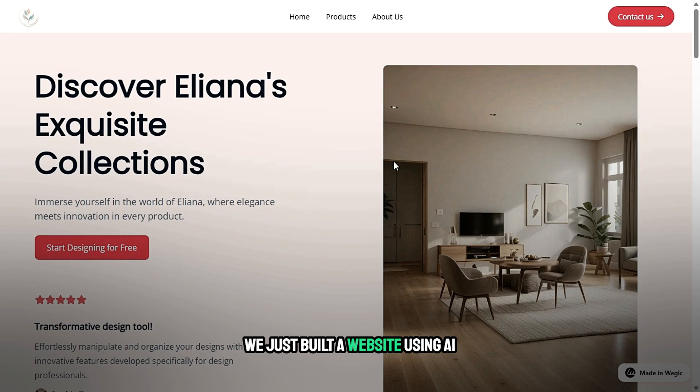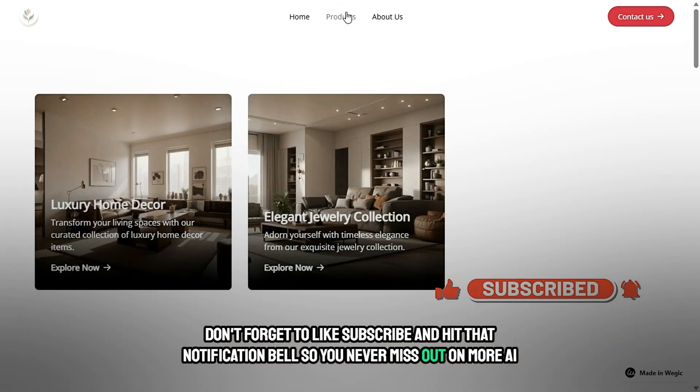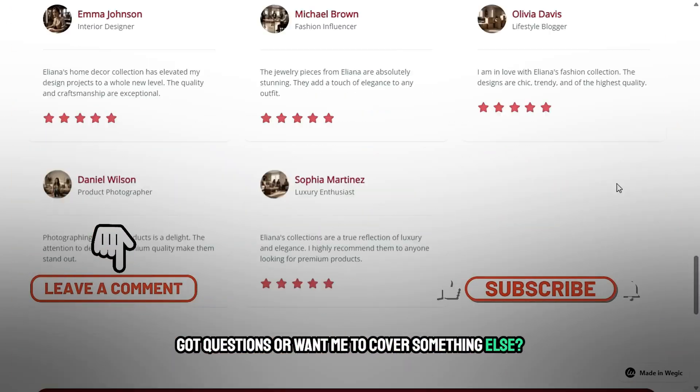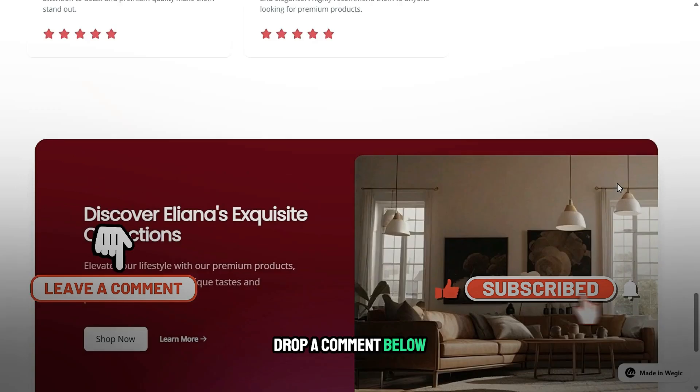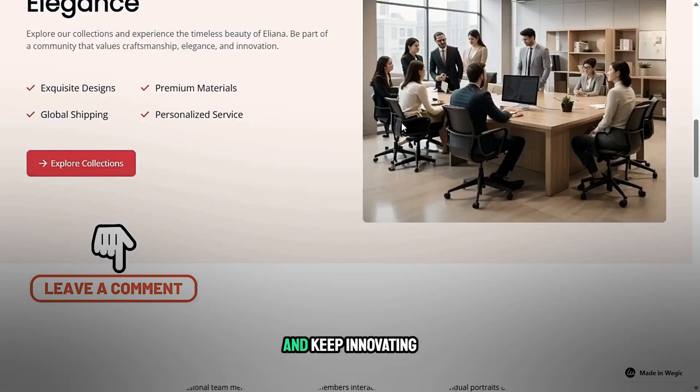And that's a wrap — we just built a website using AI. How cool is that? If you found this video helpful, don't forget to like, subscribe, and hit the notification bell so you never miss out on more AI-powered content. Got questions or want me to cover something else? Drop a comment below — I'd love to hear your thoughts. Until next time, keep creating and keep innovating.